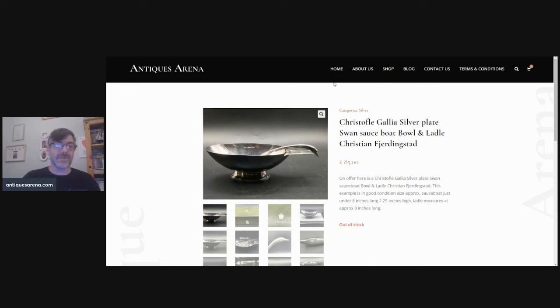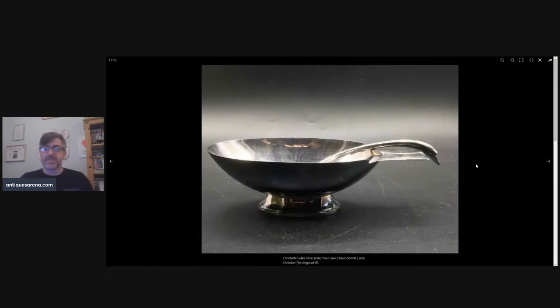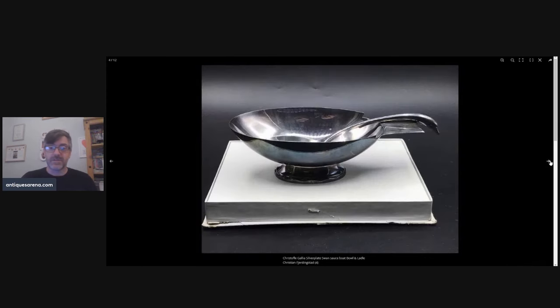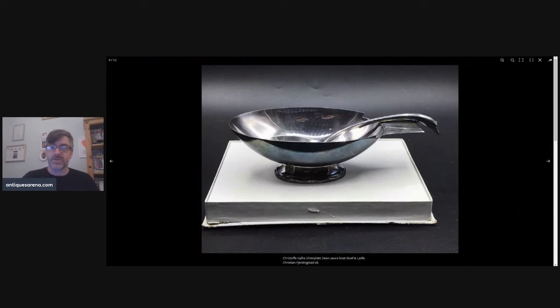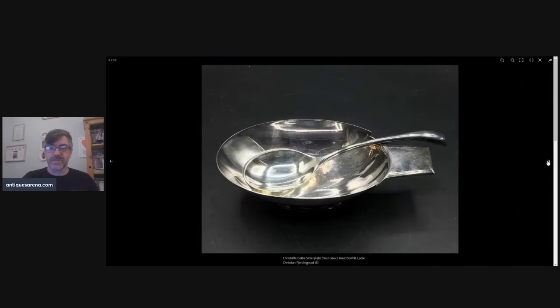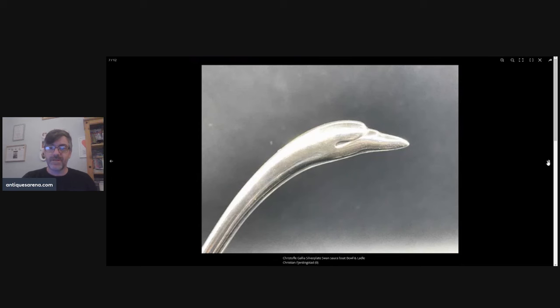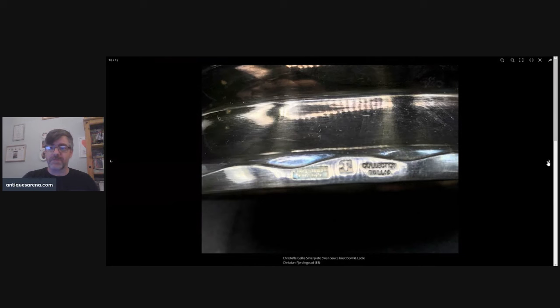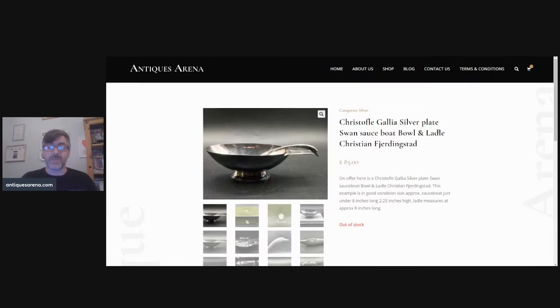We have a really nice Christofle silver plate swan-handle sauce boat and ladle — eight inches long, French silver plate, a beautiful thing in its original box with the swan-handle ladle included. I think I actually paid about £10 or £15 for it, and £85 was achieved. Christofle do both silver and silver plate — really nice thing.